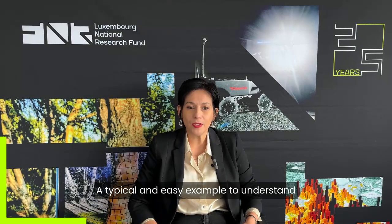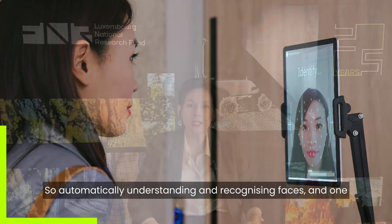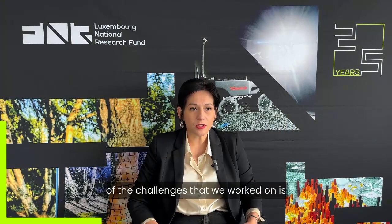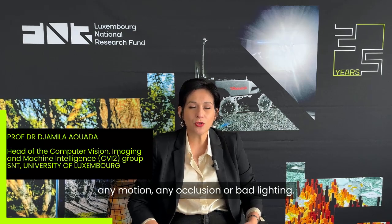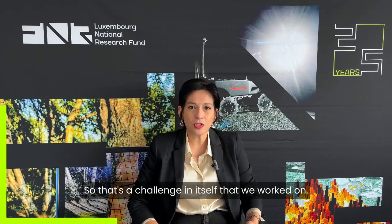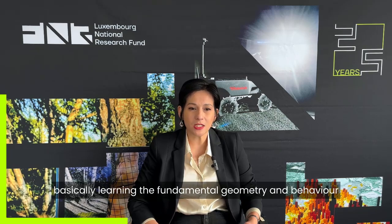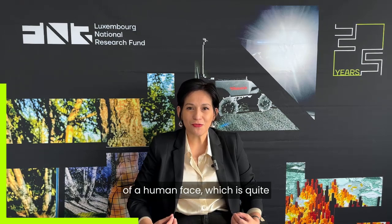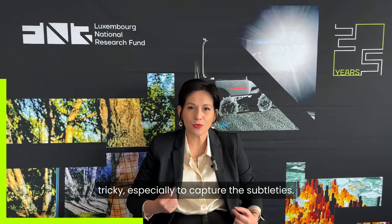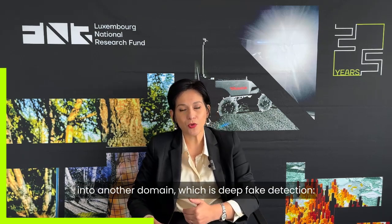A typical and easy-to-understand example in computer vision is face recognition — automatically understanding and recognizing faces. One of the challenges we worked on is to do it robustly despite any motion, occlusion, or bad lighting. What is exciting about it is learning the fundamental geometry and behavior of a human face, which is quite tricky, especially capturing the subtleties.